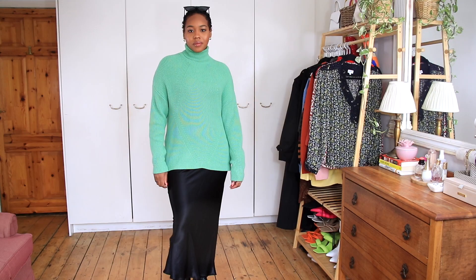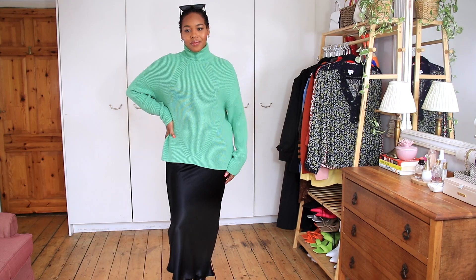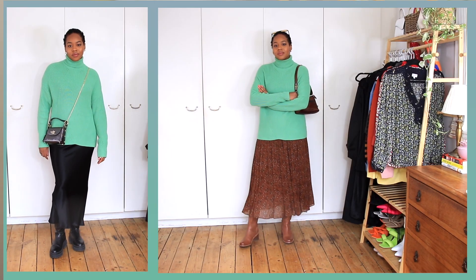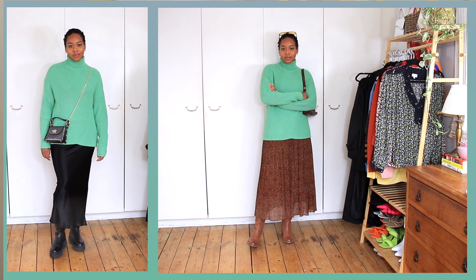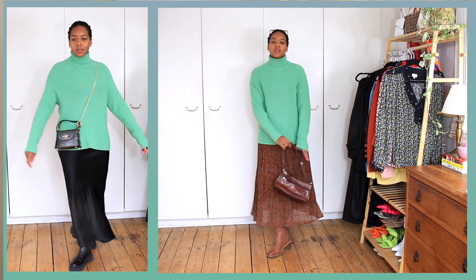I almost forgot the last one — my green roll-neck from Marks & Spencer. It's a beautiful bright, vibrant, saturated green and I absolutely love it. It's a great way to add a pop of color. It looks really nice with a red lipstick, especially against my skin tone.